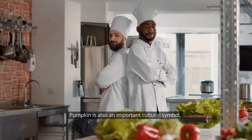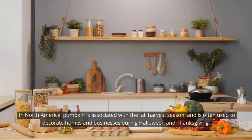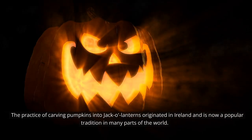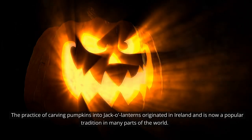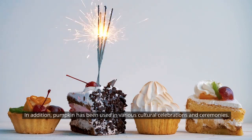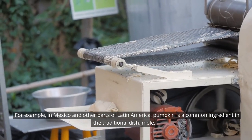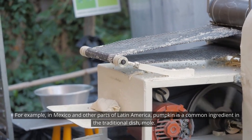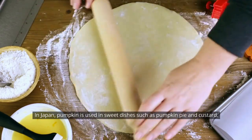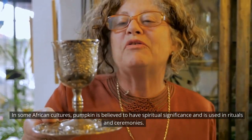Pumpkin is also an important cultural symbol. In North America, pumpkin is associated with the fall harvest season and is often used to decorate homes and businesses during Halloween and Thanksgiving. The practice of carving pumpkins into jack-o'-lanterns originated in Ireland and is now a popular tradition in many parts of the world. In addition, pumpkin has been used in various cultural celebrations and ceremonies. For example, in Mexico and other parts of Latin America, pumpkin is a common ingredient in the traditional dish mole. In Japan, pumpkin is used in sweet dishes such as pumpkin pie and custard. In some African cultures, pumpkin is believed to have spiritual significance and is used in rituals and ceremonies.